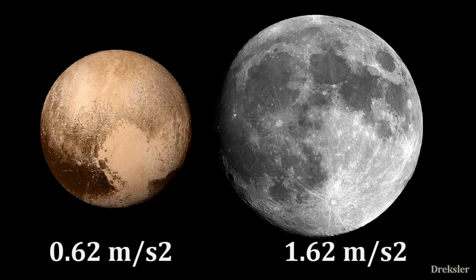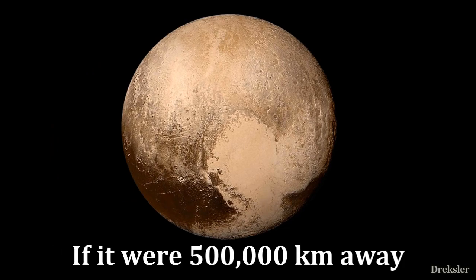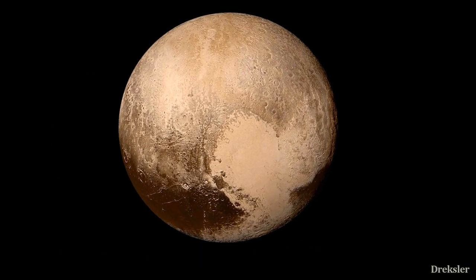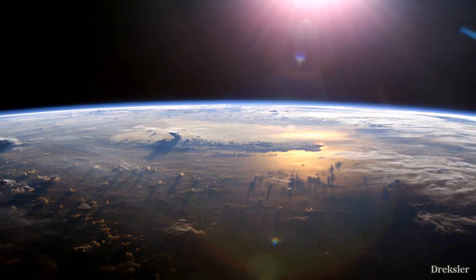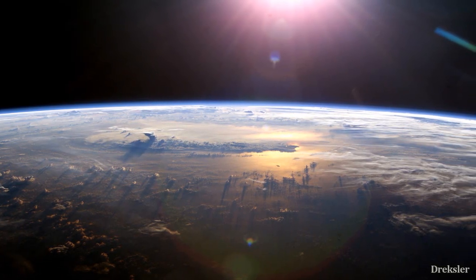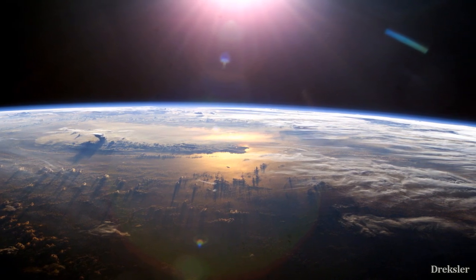The surface gravity of the moon is more than two times stronger than Pluto's. So if Pluto is, let's say, 500,000 km away from the Earth, it would not have that much effect on the Earth. Tides and waves would be a bit bigger, and the length of the day could change by a few minutes. But in general, everything and everyone on Earth would likely be fine.